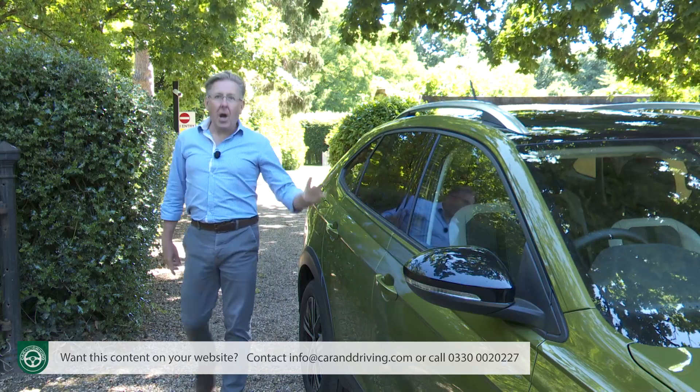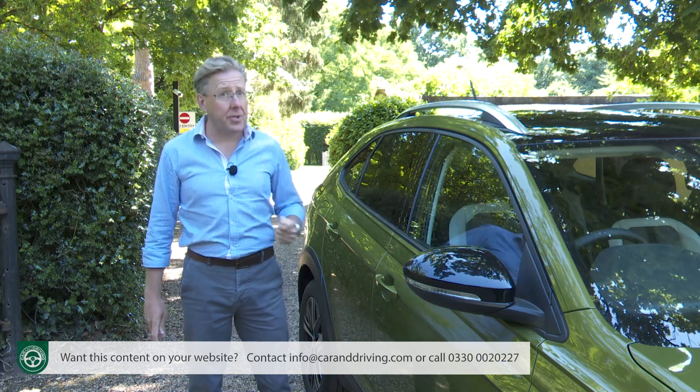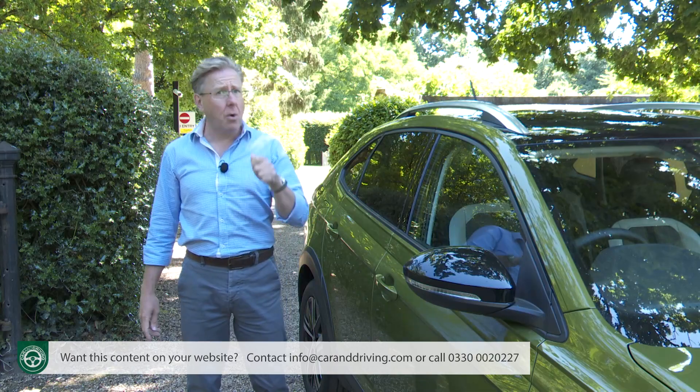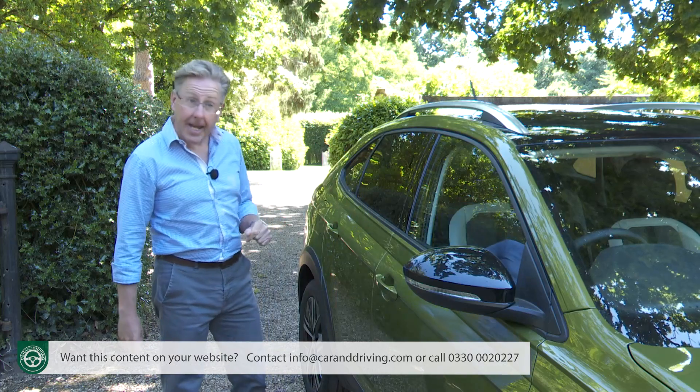Right, time to take a look inside. Now, cabin finish is often what sells Volkswagen models in the showroom, but we weren't particularly sold on the interior of this model's T-Cross close cousin when we first tried it back in 2019. So, is there an improvement here?